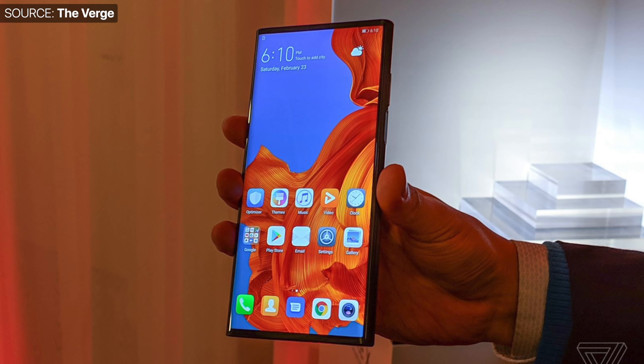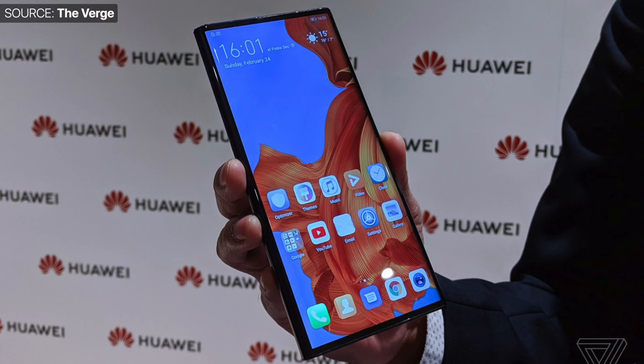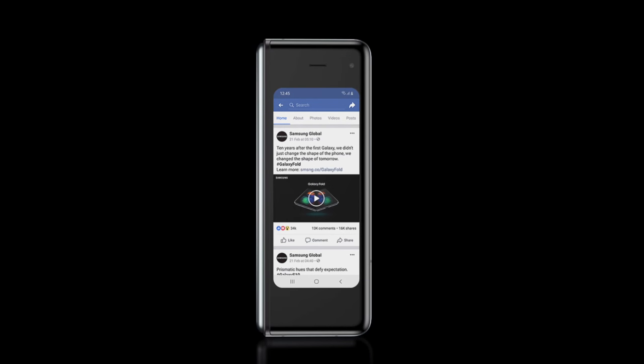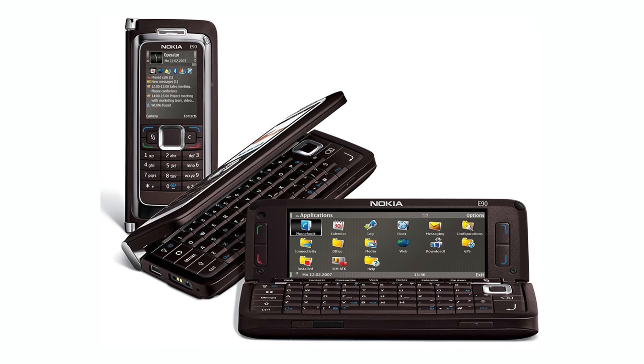That's because the Galaxy Fold folds on the inside, unlike the Huawei Mate X — another foldable device which hasn't launched yet — that one folds on the outside. So with the Mate X you get half of the tablet's display in phone mode. The Galaxy Fold folds on the inside in order to protect the display, and because of that it has to have a secondary display on the outside. This reminds me a lot of the Nokia E90 Communicator, if any of you remember that.